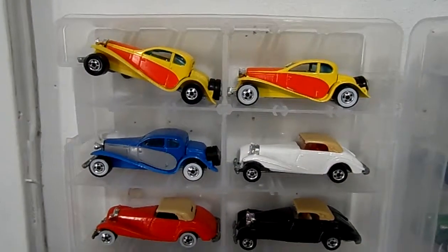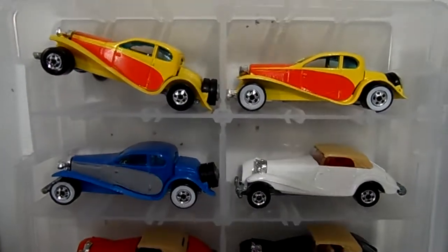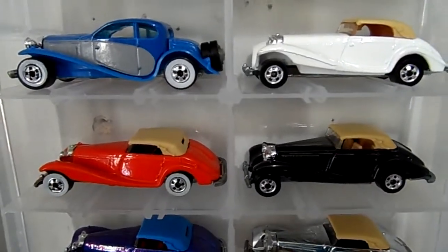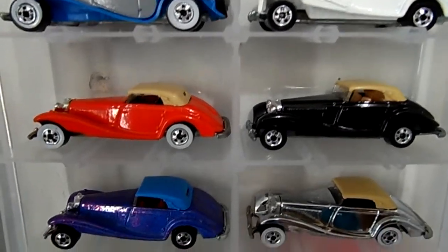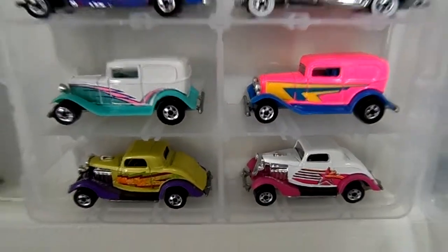Hi everyone, just making this video to show you some of my classic Hot Wheels. We got Bugatti variations, the Mercedes 540K color variations, some 40s Fords, and 30s cars.